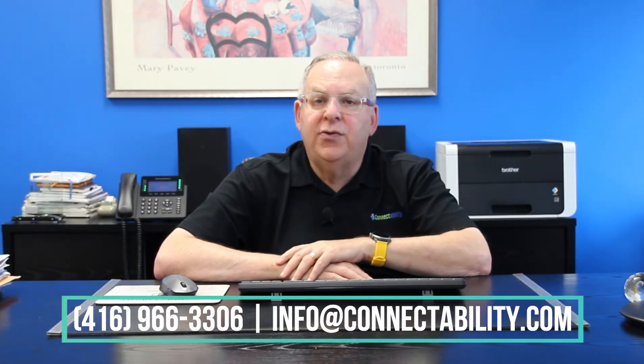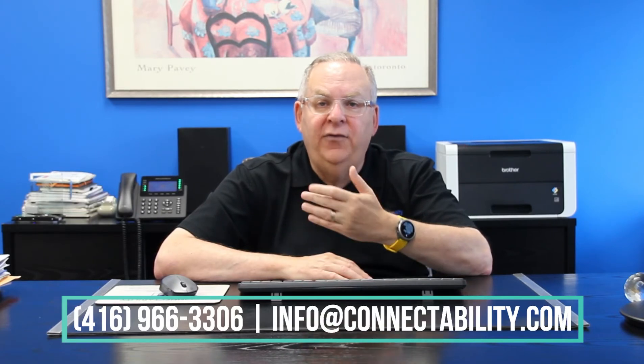Now, if you're considering a move to Office 365 and you want to find out if it's a good fit for your business, please give us a call at 416-966-3306, or email us at info@connectability.com and someone from our office will be in touch to assist. Our next video will focus on backing up your Office 365 and other cloud data. You might be surprised to hear this, but the files and emails in your Office 365 account are not backed up the way you might expect. So I'll be talking about how you can protect your confidential information from data loss, theft and deletion. If you liked what you heard today, please subscribe to our YouTube channel. Thank you again for watching and stay tuned for more helpful videos. And as always, we are dedicated to your success.